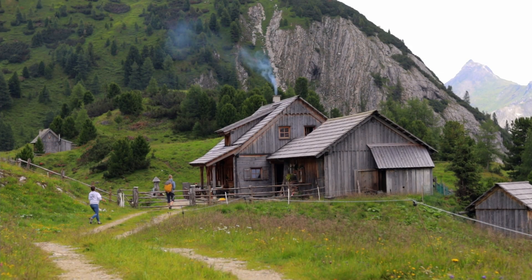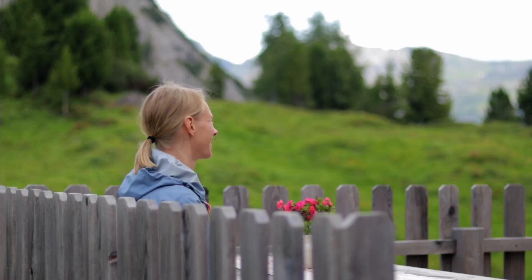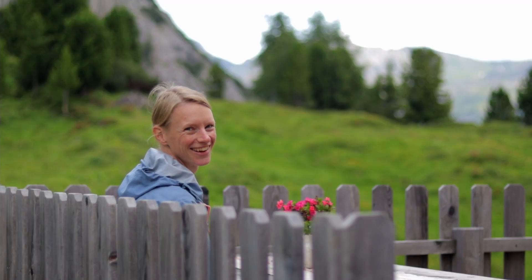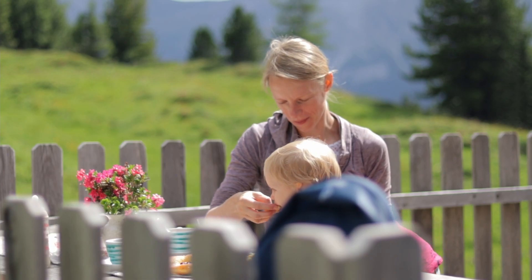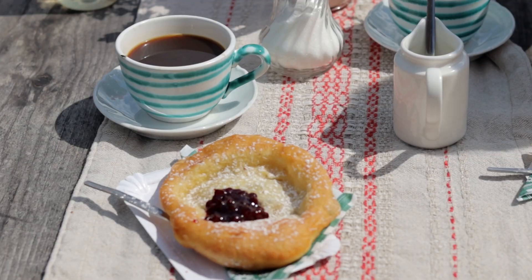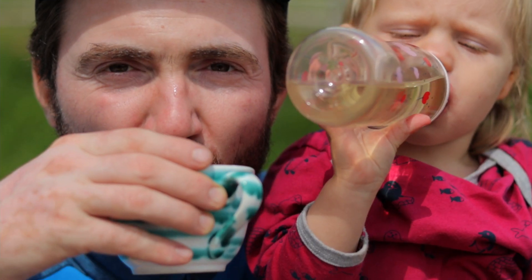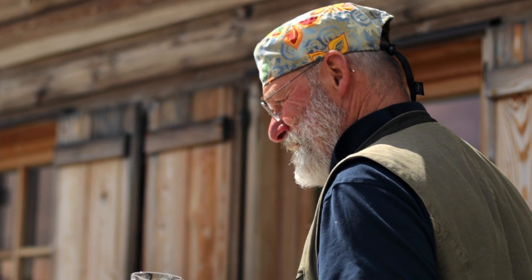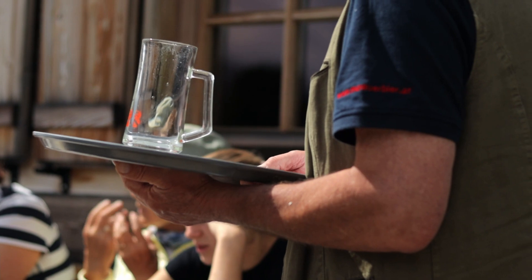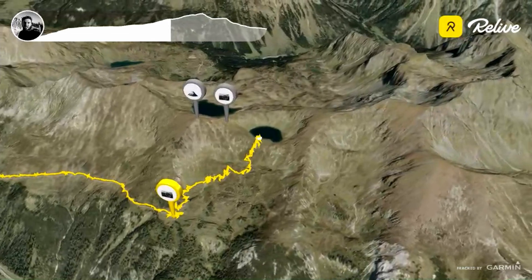The first refreshing stop we made was at the Twenger Alm. When I saw that place I had a feeling that I'm in a fairy tale. The food is great, the staff is very kind — definitely a must-stop. From this Twenger Alm we hiked up to the Twenger Almsee.